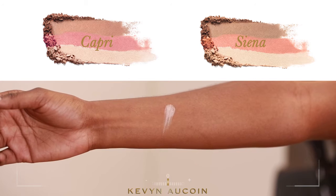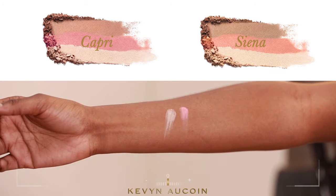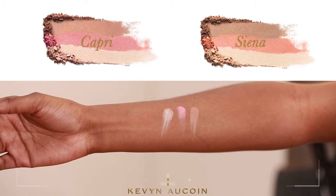Since there are three products in one pan, they can be used individually as a highlighter, blush, or bronzer.